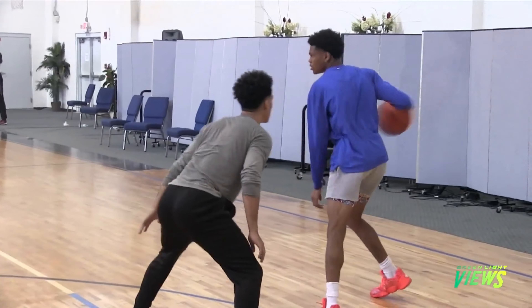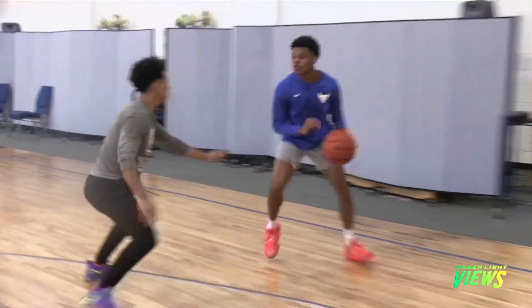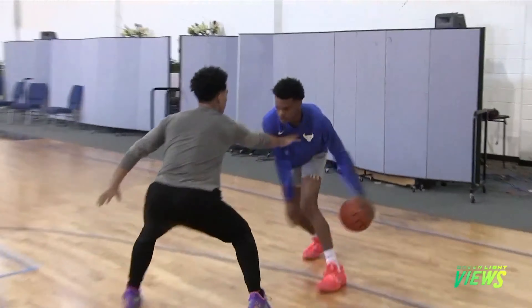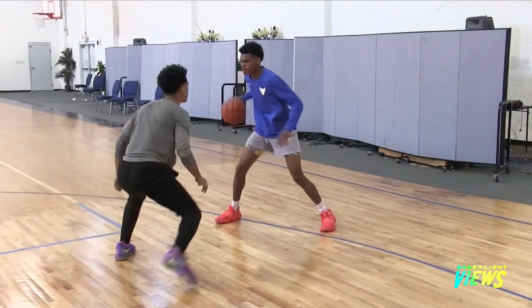Ronaldo Segu — if you guys don't know who this is, let me introduce him. He's the hezi killer. Why? Because Ronaldo Segu has the best hezi in the game of basketball. He has done it on all levels, so if you say it's a carry, go kick some rocks. He's done the hezi in high school, college, and now professionally.